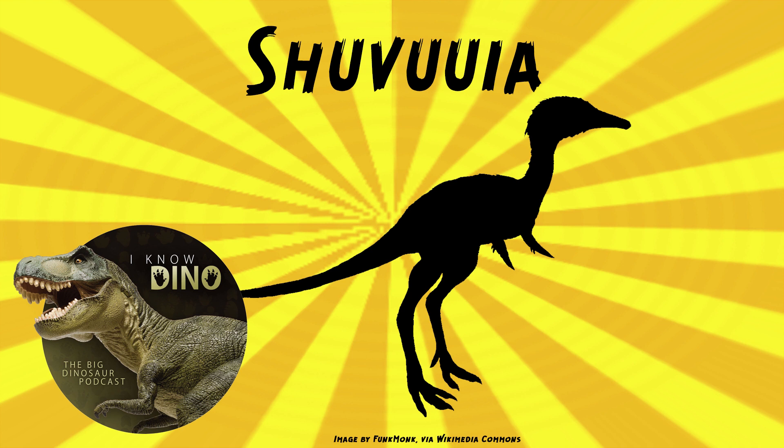Shavuya had special hinges near the eye sockets. It also had long, slender hind limbs and short toes, and three toes in each foot. Shavuya may have been a fast runner. The forelimbs were short and muscular with three digits on each, including one large thumb claw.